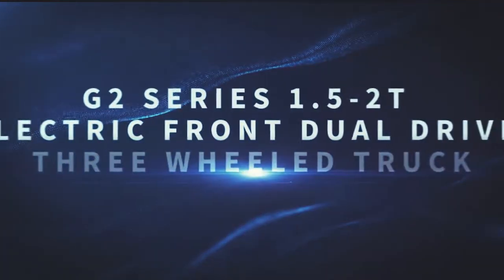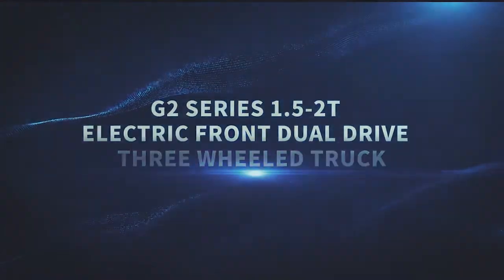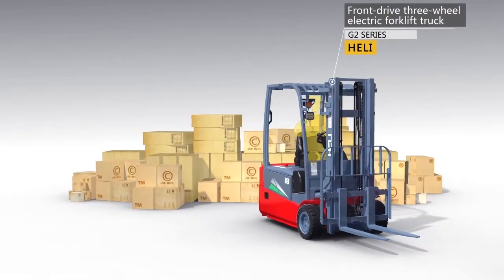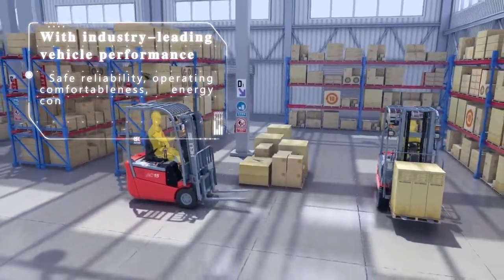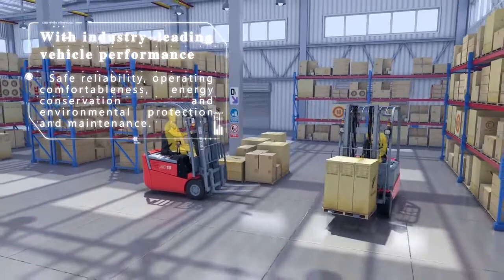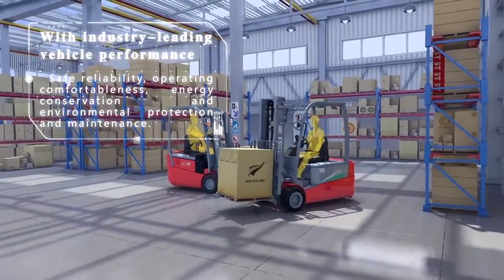G2 Series 1.2 to 2-ton electric front dual-drive three-wheeled truck. Product overview. The truck is in the leading position in the field of truck performance, safety and reliability, comfortable operation, energy saving, and environmental protection.